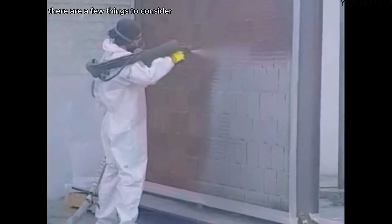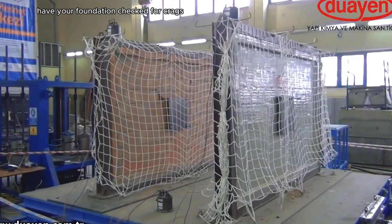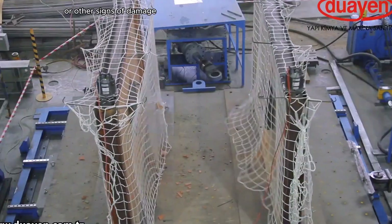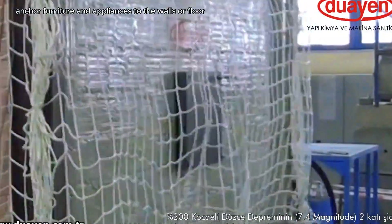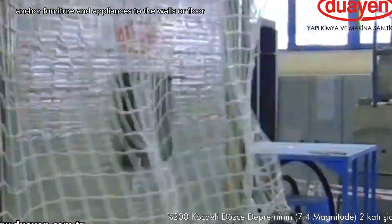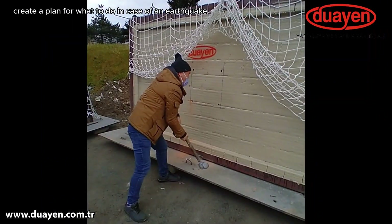There are a few things to consider when earthquake-proofing your home: have your foundation checked for cracks or other signs of damage, make sure your walls are properly braced, anchor furniture and appliances to the walls or floor, and create a plan for what to do in case of an earthquake.